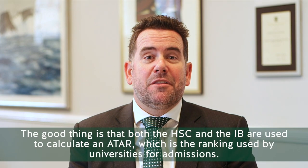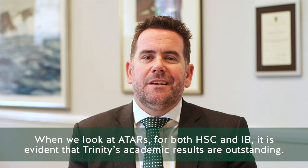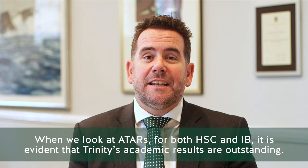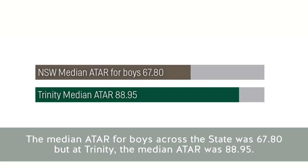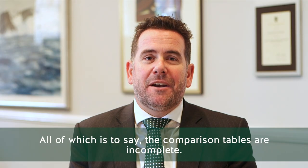The good thing is that both the HSC and the IB are used to calculate an ATAR, which is the ranking used by universities for admissions. When we look at ATARs for both the HSC and the IB, it's evident that Trinity's academic results are outstanding. For example, in 2018, 9 of our boys got a perfect score resulting in a 99.95 ATAR. 26 of our boys got an ATAR above 99. The median ATAR for boys across the state was 67.8, but at Trinity the median ATAR was 88.95. Nearly half our boys got above 90. All of which is to say, the comparison tables are incomplete.